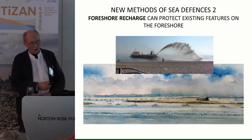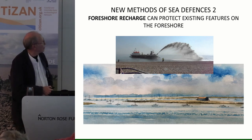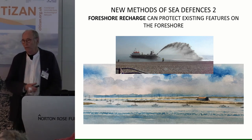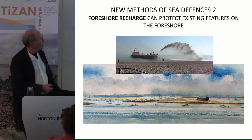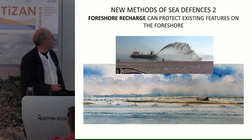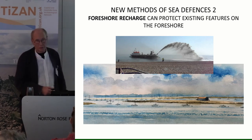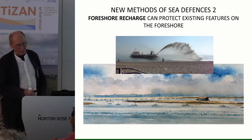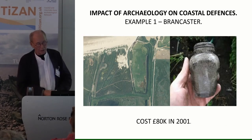With beach recharge, there's an early Victorian oyster-packing hut sitting on the salt marsh washing away rapidly. We can bring in navigation dredgings from places like Harwich and pump the material up to protect it, as we've done in other areas. They look quite nice, and while they're not stopping erosion, they're slowing things down. But let's also look at the reverse — the impact of archaeology on coastal defences.